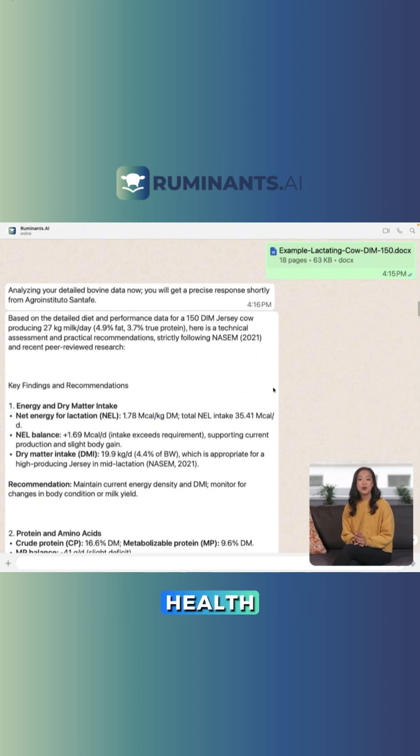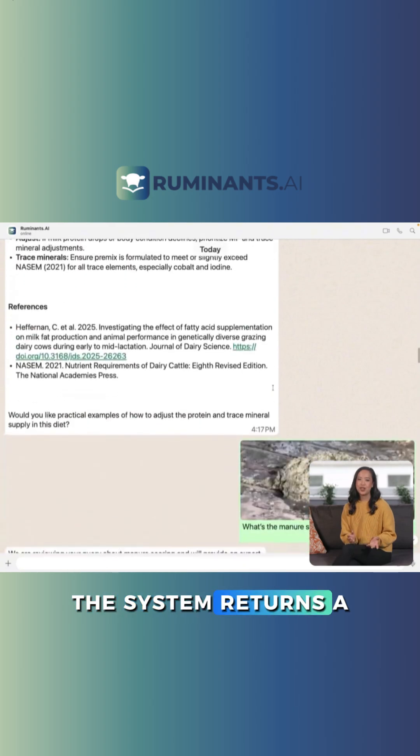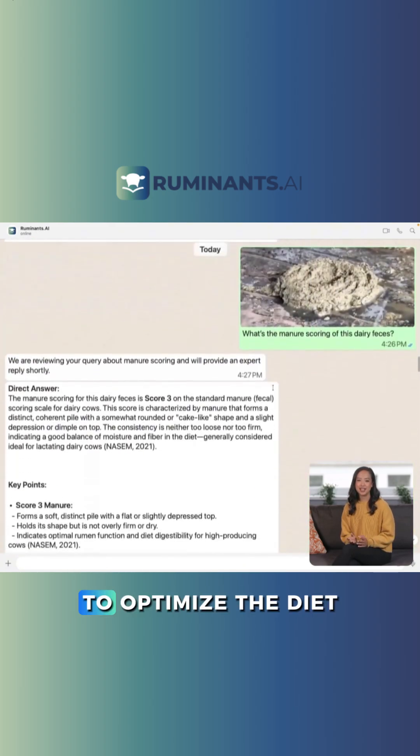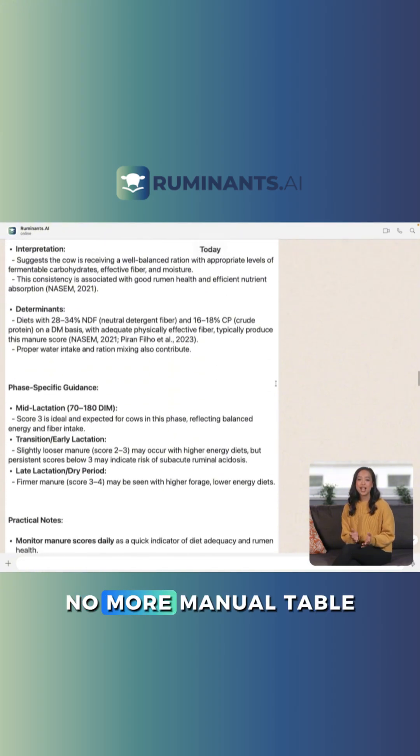Curious about the herd's ruminal health? Snap a photo of the cow's feces. The system returns a feces score with insights to optimize the diet and enhance ingredient digestibility.